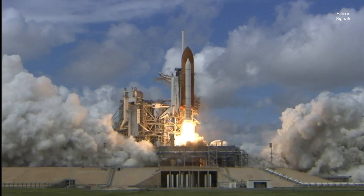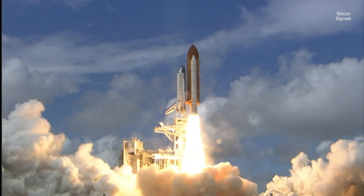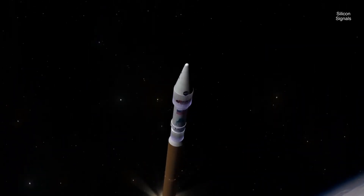Ever wonder what powers those massive rockets blasting off into space? We often see the final product — the sleek rocket soaring upwards — but the real magic lies in the engine. And recently, the Indian Space Research Organization has revealed an impressive piece of tech: the SCE-200, a semi-cryogenic engine.